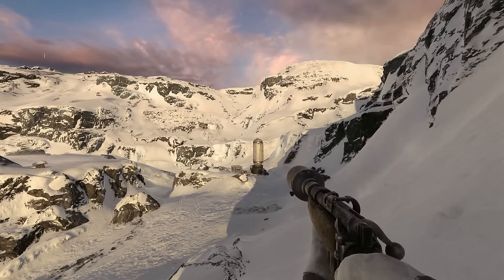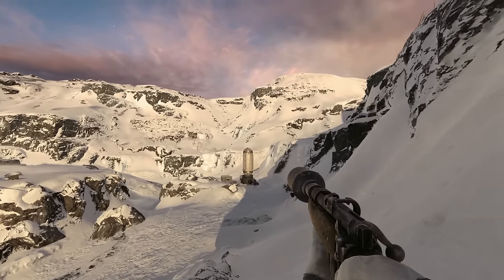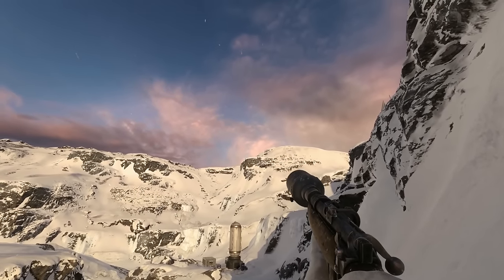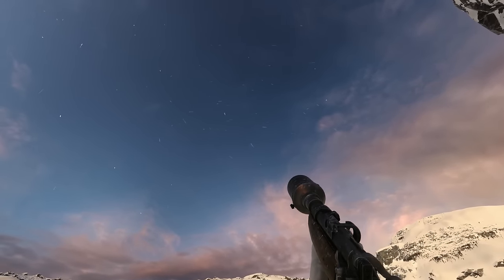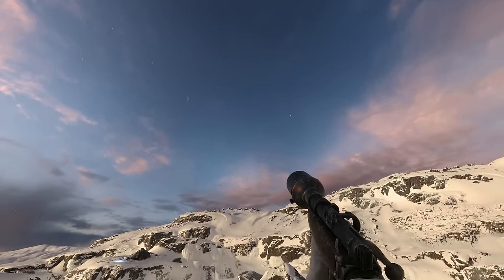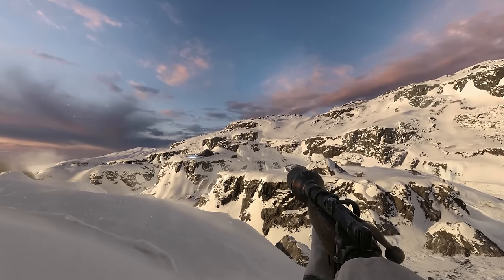Hi guys, this is the ASMR nerd and today we are returning to the galaxy far, far away in Star Wars Battlefront.